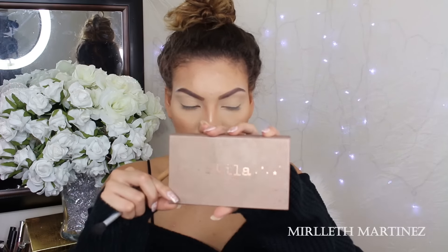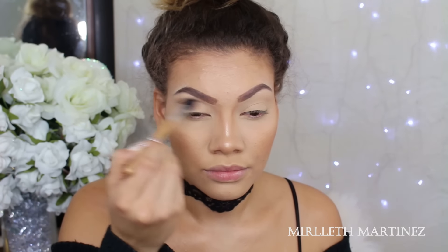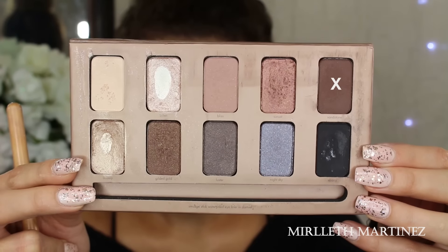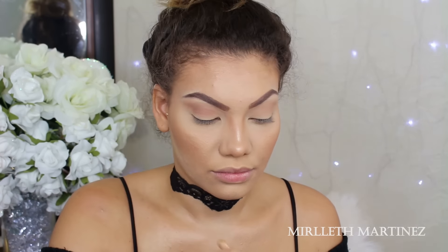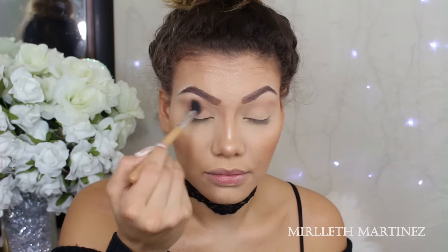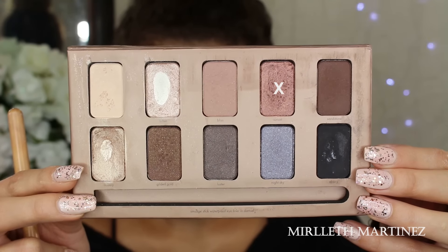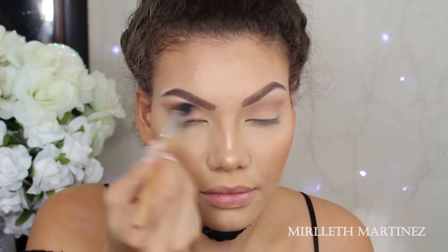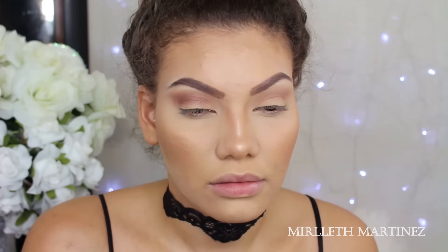Moving on to the eyes — I'm taking this Stila palette. I'm picking up a shade called Bliss and applying it on the crease of my eye to add a little depth. Next I'm picking up a brown eyeshadow for the corner and applying it on top of Bliss to darken the crease and give it more definition. Then I take a mineralized eyeshadow that's slightly brown and pinkish and run that on the crease again, giving a really nice smoked-out crease.